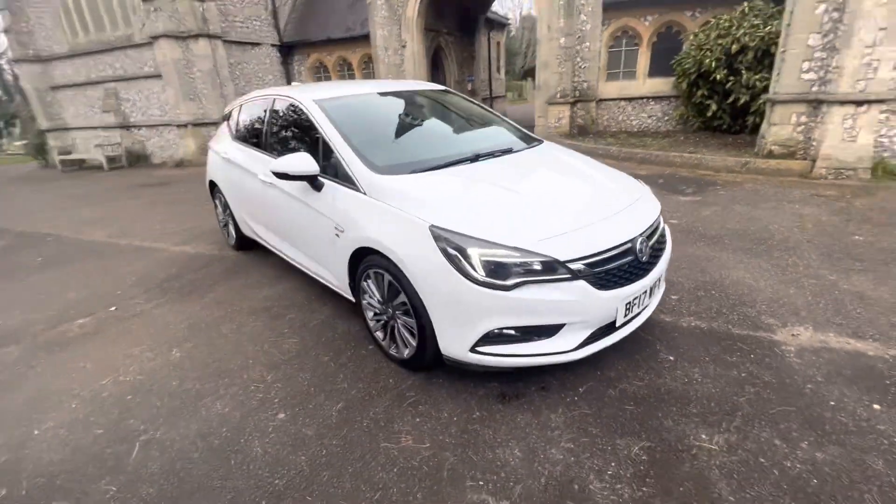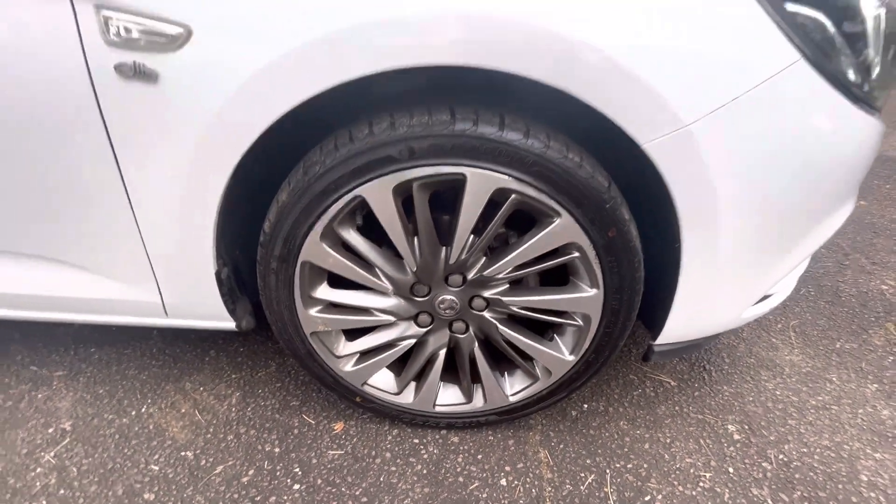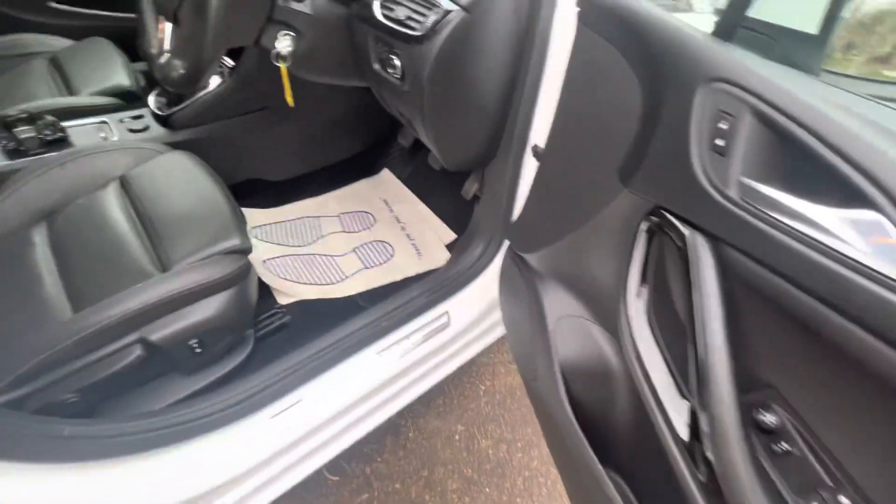Beautiful example, finished off in a lovely white. Gorgeous alloy wheels — I love the design of the wheels and they've got a sort of gun grey effect to them. And being the Elite model, it's got some bells and whistles. We've got rear-tinted windows and electric windows front and back with a piano black inlay.